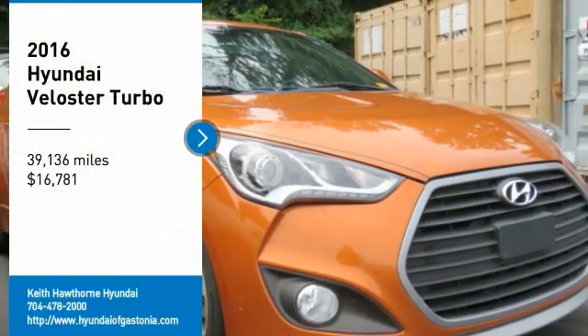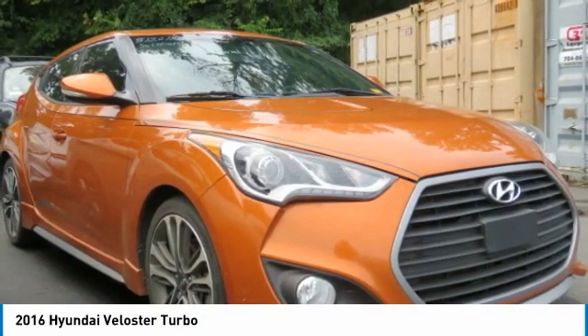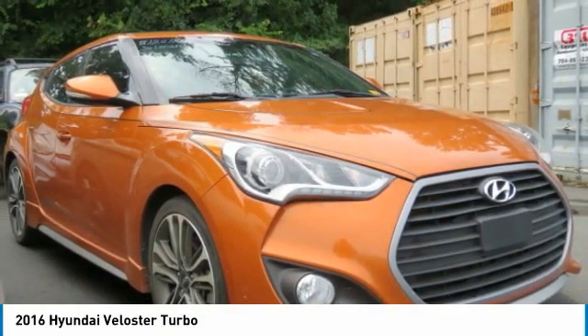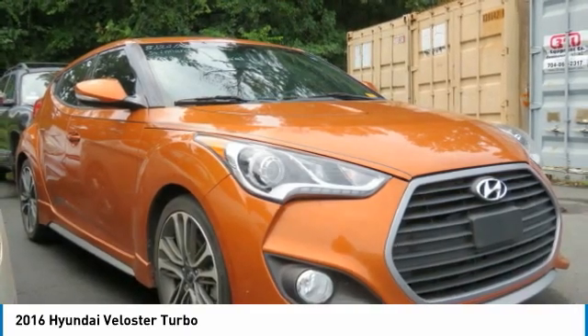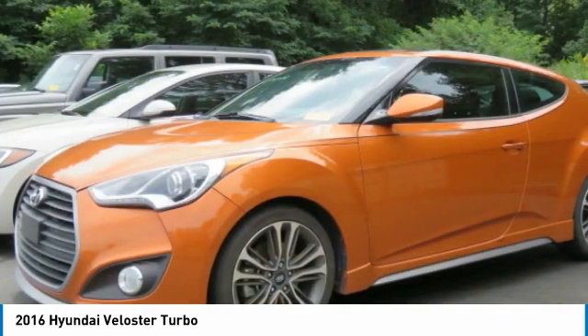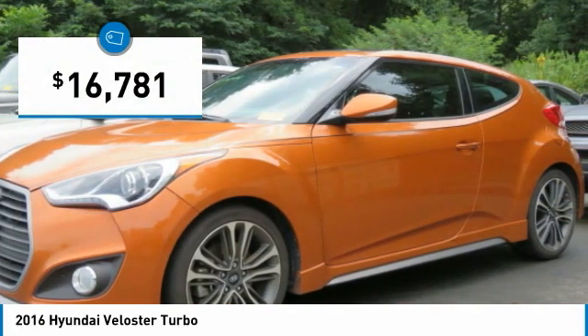We are pleased to show you the 2016 Veloster. The Veloster's innovative body style and unique design make it unlike any other small car out there. Pair that with fuel efficiency that pushes the 40 miles per gallon barrier and you've got one sweet ride — and it is priced below $20,000.